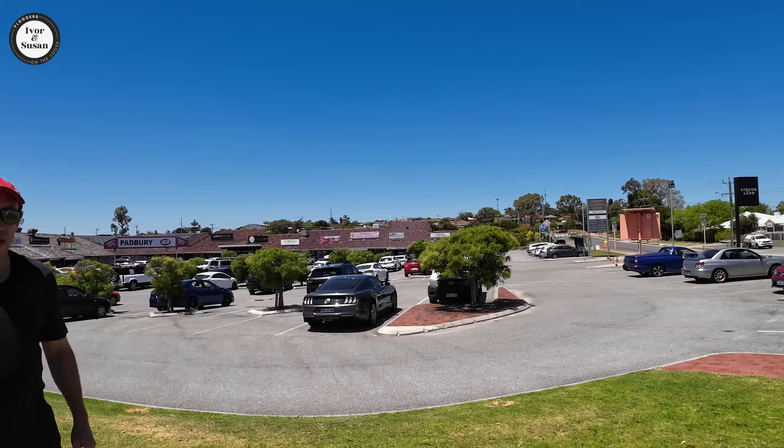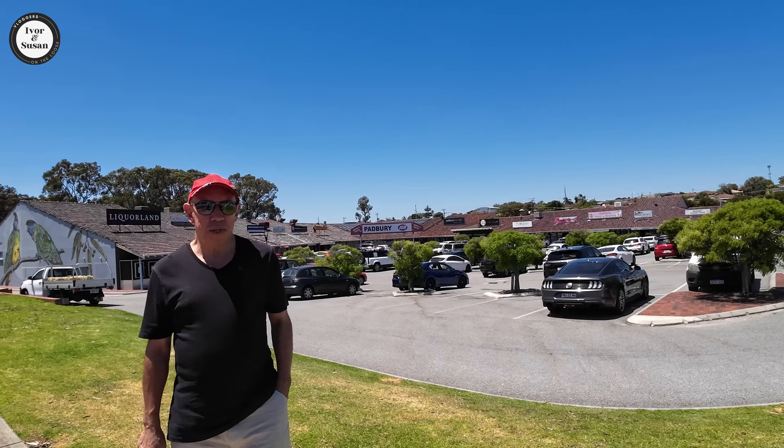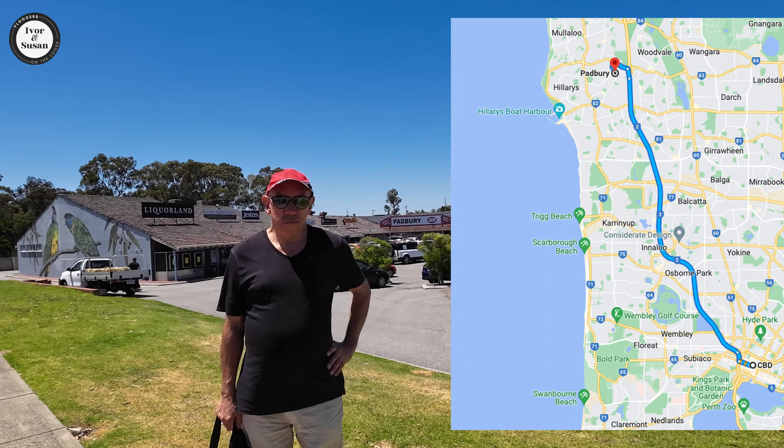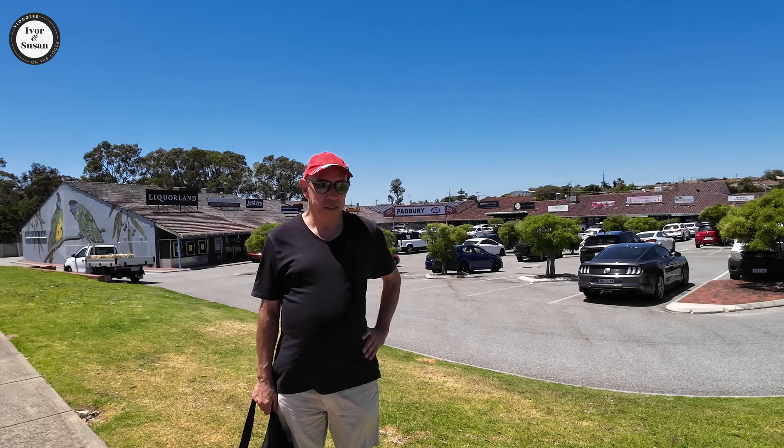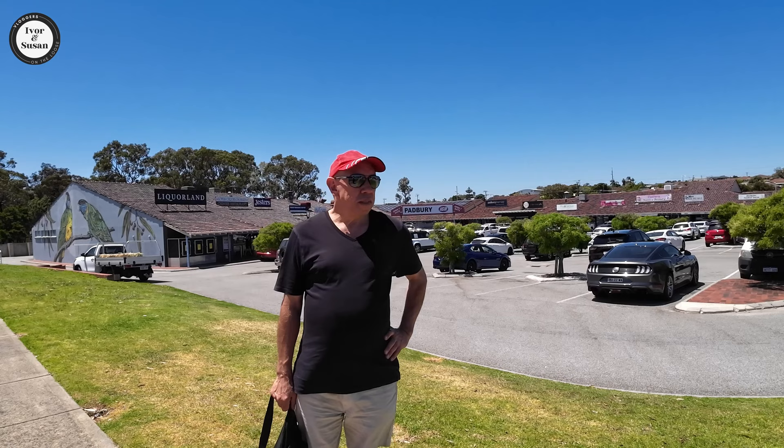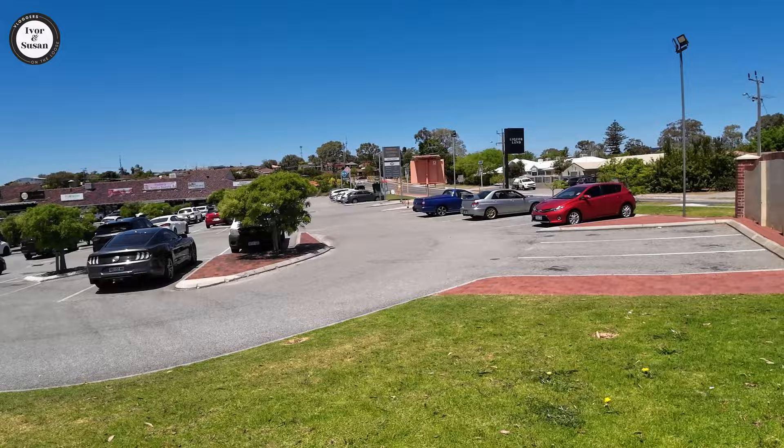The main tenant is an IGA, which a lot of suburbs in Perth have. Padbury is about 23 kilometres north of the Perth CBD, with a population of just under 8,200 people, built over an area of about 6.1 square kilometres. It's a fairly old suburb. We're comparing it with Hillary's — we'll walk around Padbury first and then head into Hillary's.